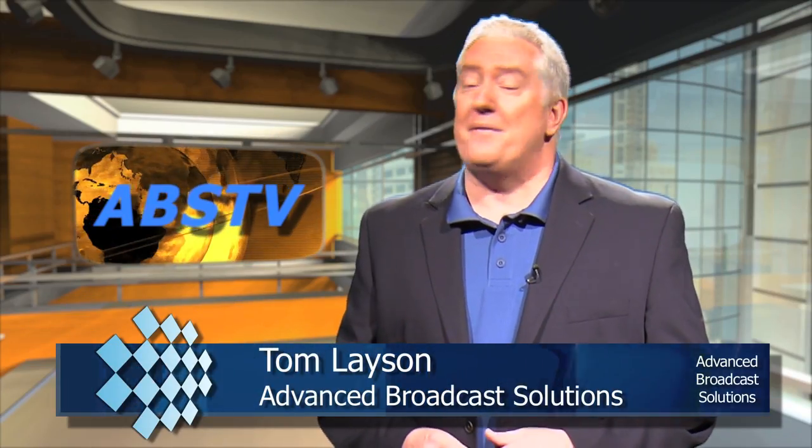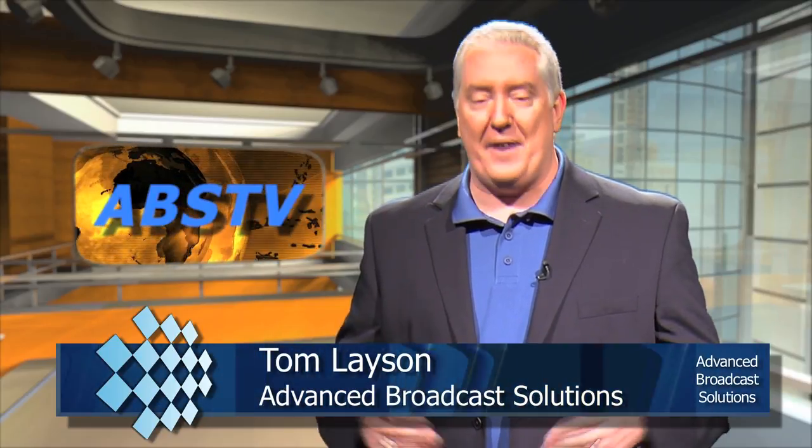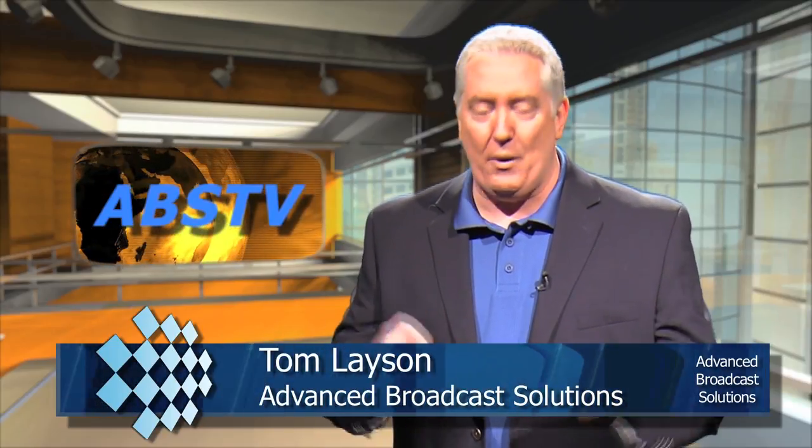Hello and welcome to this edition of ABS TV, coming to you from Advanced Broadcast Solutions Studios right here in SeaTac, Washington. We're going to take you inside the broadcast integration industry, talk to trendsetters, look at some gear, and of course have some fun. First though, the headlines.